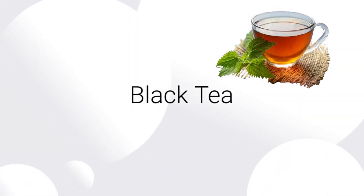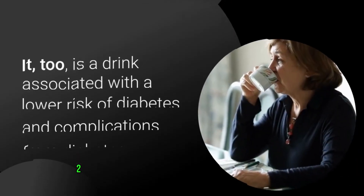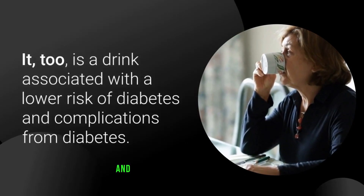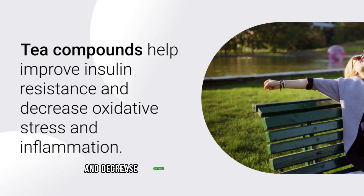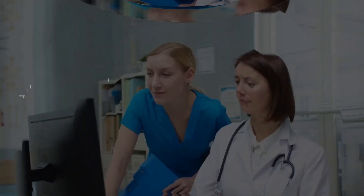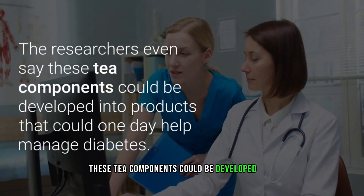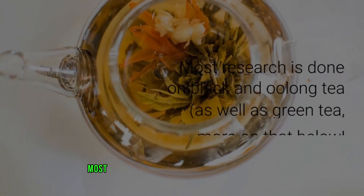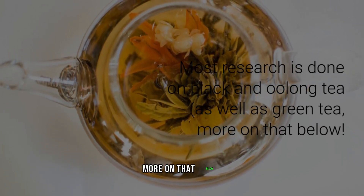Number four: black tea. Not a coffee drinker? Go for tea — it too is a drink associated with a lower risk of diabetes and complications from diabetes. Tea compounds help improve insulin resistance and decrease oxidative stress and inflammation. Researchers even say these tea components could one day be developed into products to help manage diabetes. Most research is done on black and oolong tea as well as green tea.